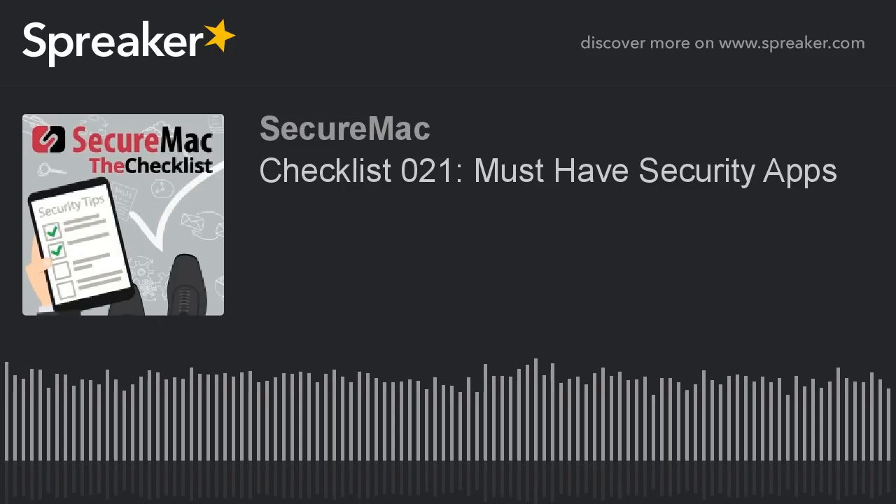Welcome to The Checklist, brought to you by SecureMac. I'm Ken Ray. I'm Nicholas Raba. And I'm Nicholas Tachek.